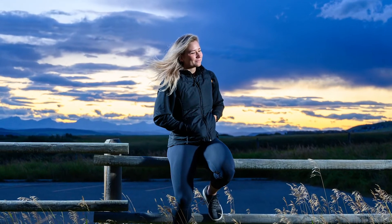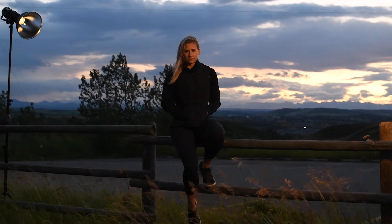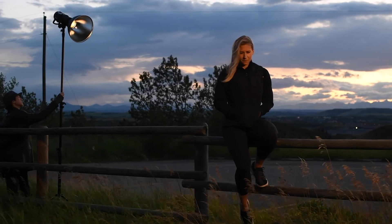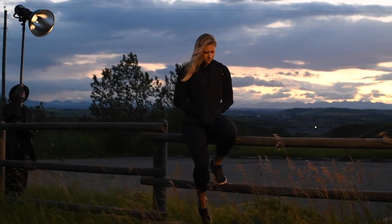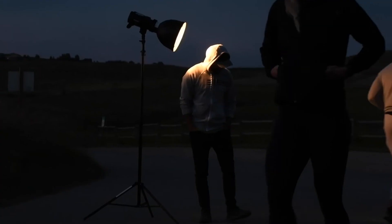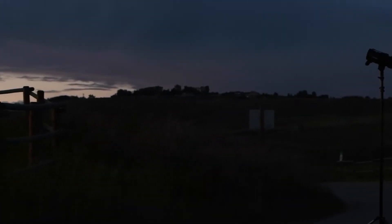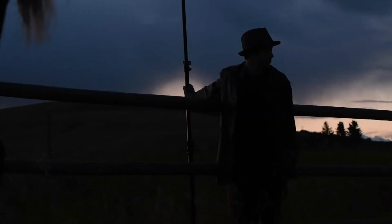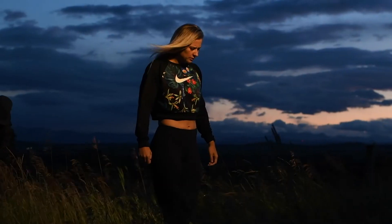Some photographers let the sun expose the subject's face. Some have the sun hitting the subject's back, while exposing for the subject, leaving the sky and background overexposed.